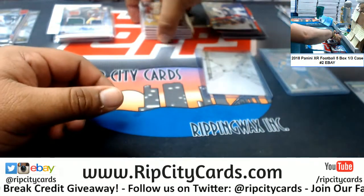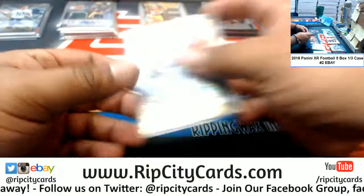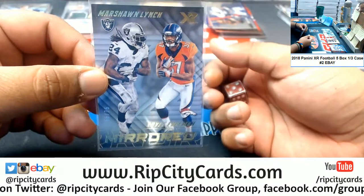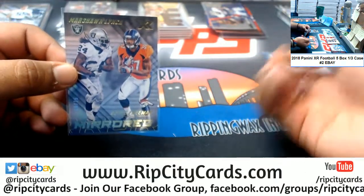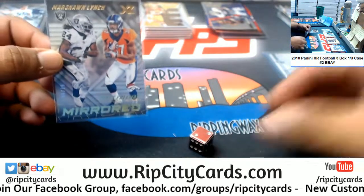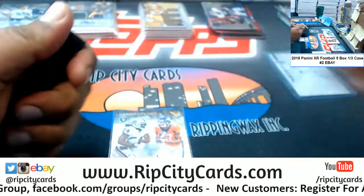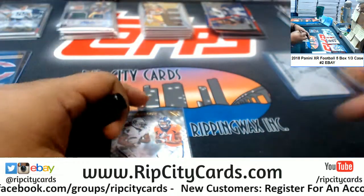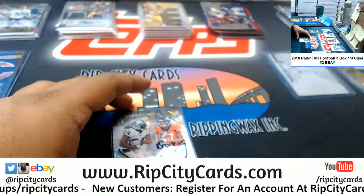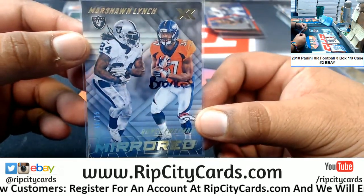Let's go ahead and random this first. Got a Raider on the left, a Bronco on the right. If I roll an odd number, left side team; even number, right side team. Even number two, so going to the right side team — the Broncos. Boom boom! Recap time — this mirrored insert going to the Broncos.